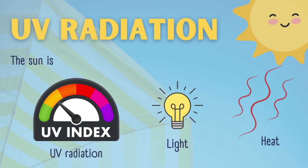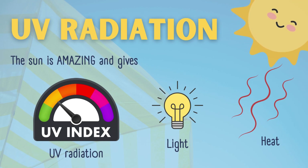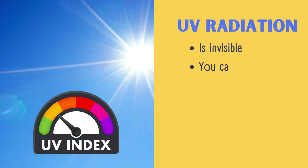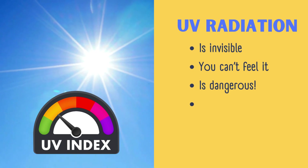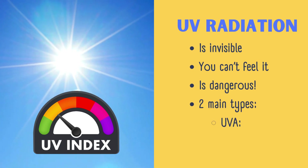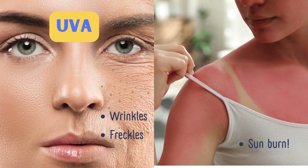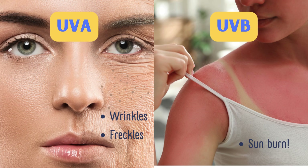The sun is amazing and gives us three things: warmth, light, and UV radiation — and this is what we are focusing on today. UV radiation is invisible, you can't feel it, and it is dangerous. There are two main types: UVA, associated with aging, and UVB, associated with burning. UVA affects the skin with things like wrinkles and freckles, whereas UVB burns.